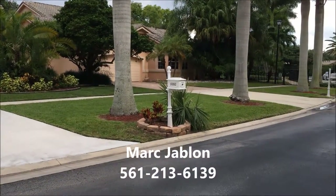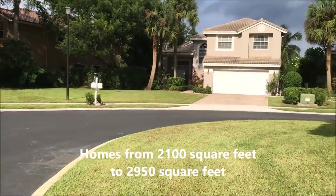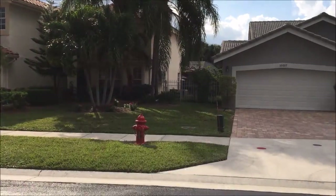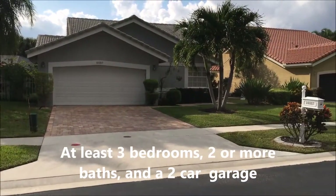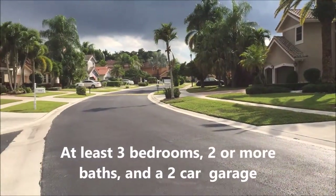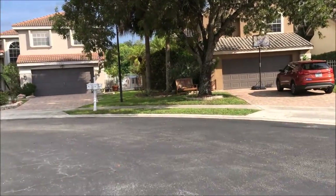The one and two-story homes in the neighborhood range in size from around 2,100 square feet up to almost 2,950 square feet. All have at least three bedrooms and most, though not all, have at least two and a half baths and typically have at least a two-car garage. Many of the homes have their own pools, but there's also a community pool in the neighborhood.